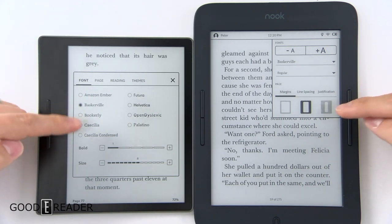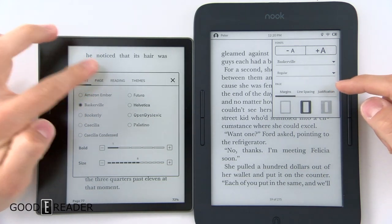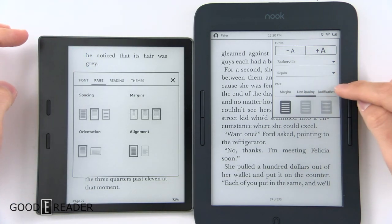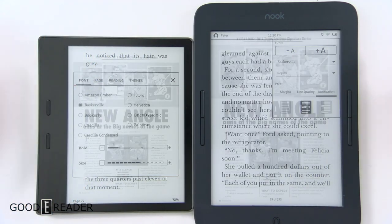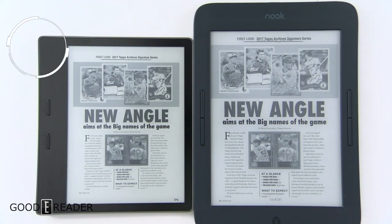Both devices have ways to change the font, bold size, margins, line spacing, justification, reading themes, and so forth.